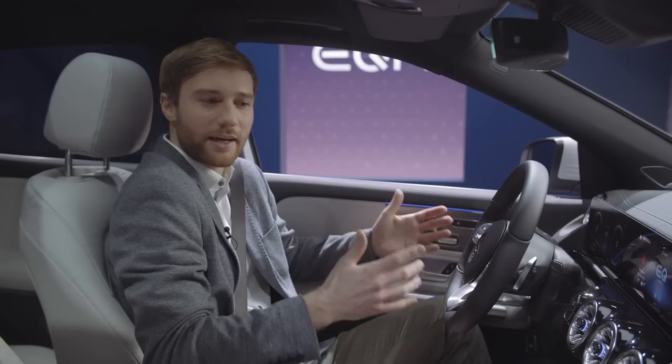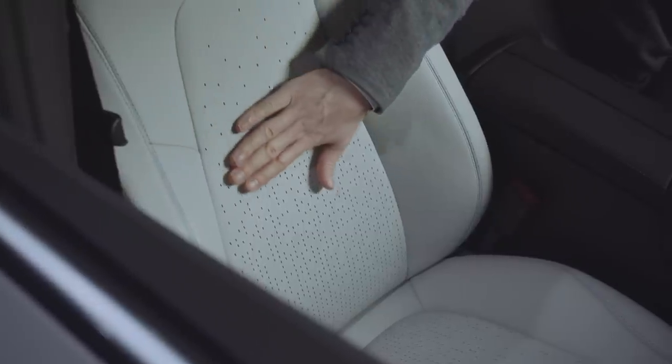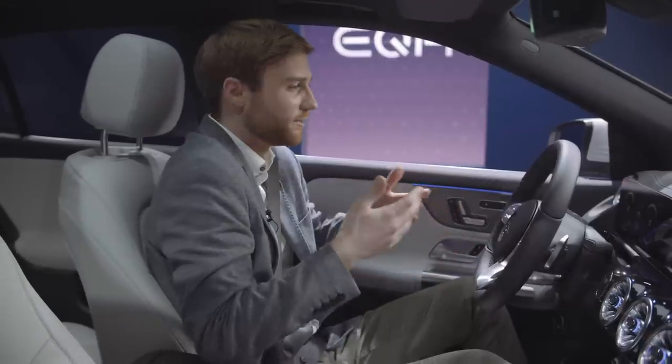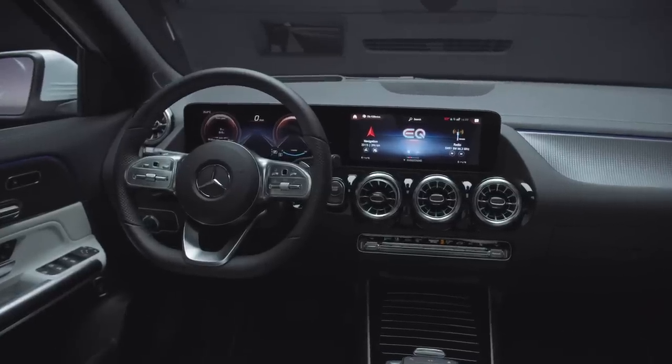The electric character can be recognized in the interior as well. We see completely new designed perforated leather seats where blue fabric shines through. The dominant element in the driver's perspective is obviously the freestanding display unit with two 10.25-inch displays.